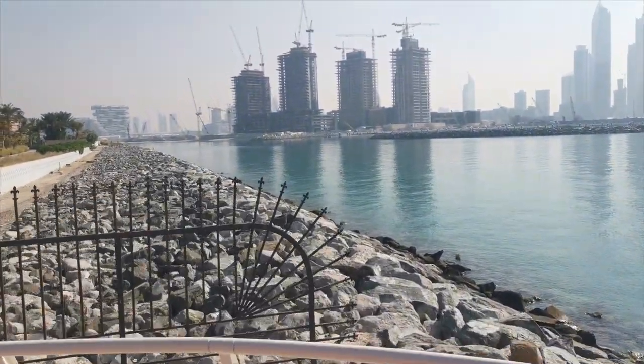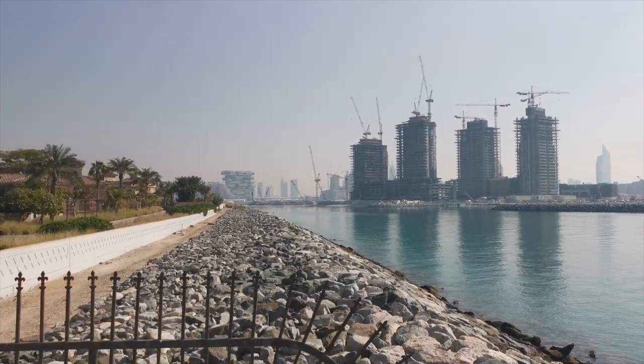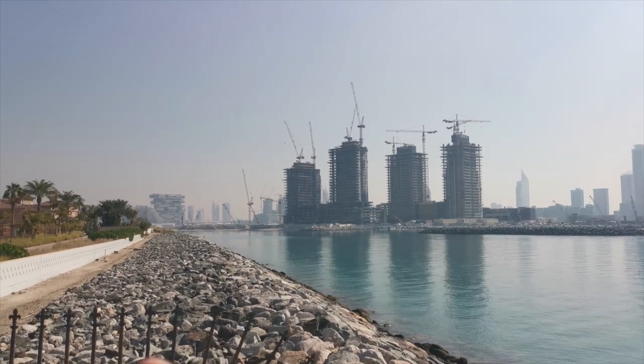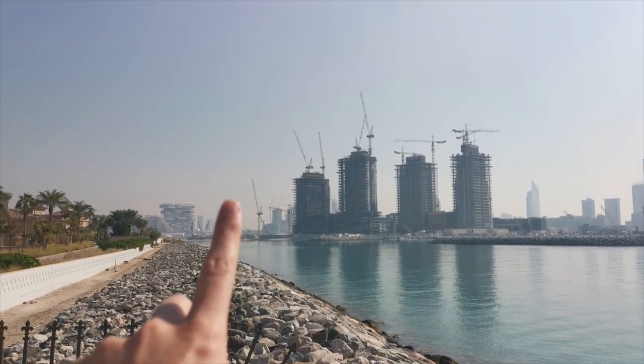Okay, I finally made it — I am on the Palm. Let me show you why I'm here. I came here because it's easy to see the island of beachfront and the construction progress as well. The new tower will be somewhere over here.